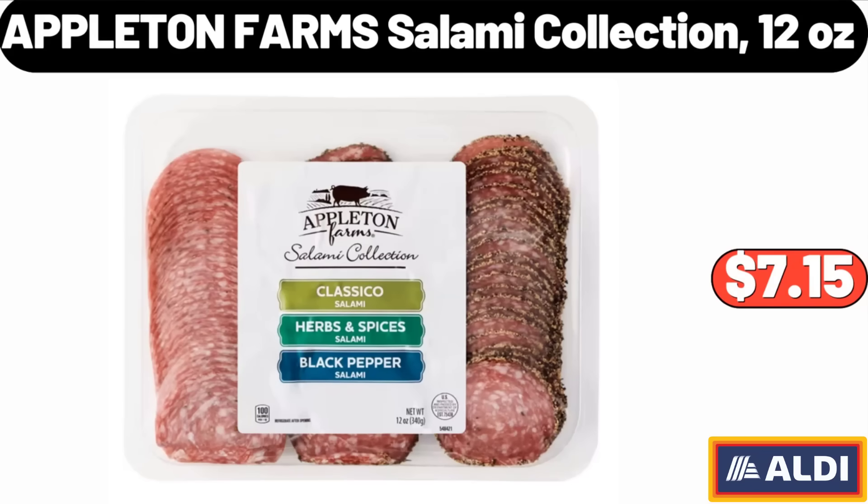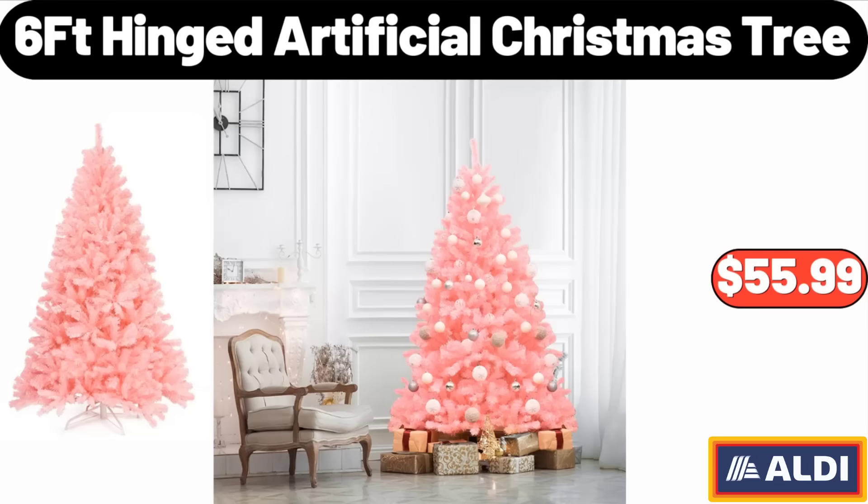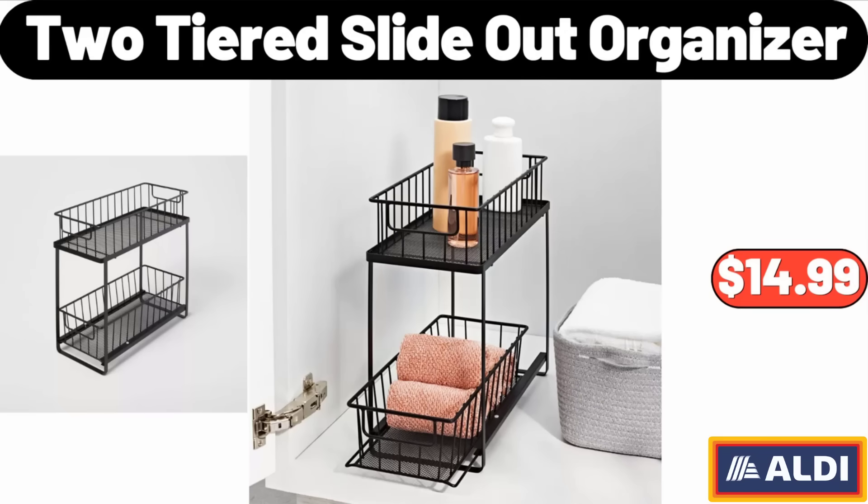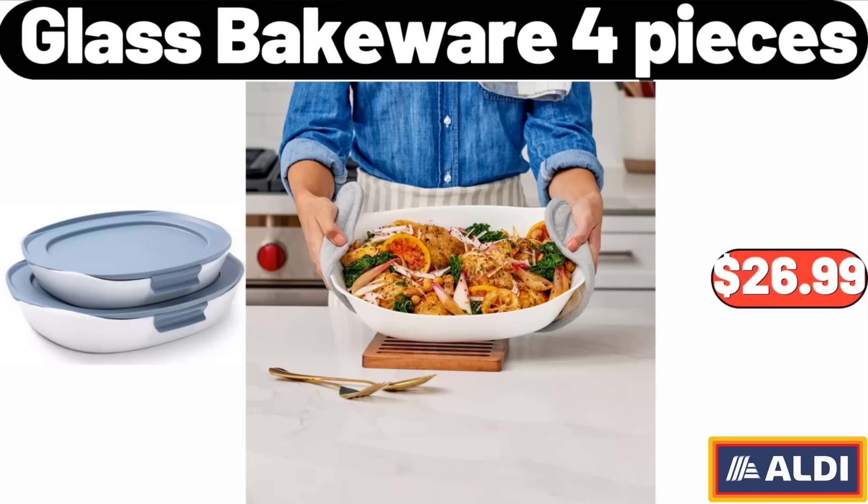6-Feet Hinged Artificial Christmas Tree, $55.99. Christmas Trees Holiday Accent Throw Blanket, $19.99. Two-Tiered Slide Out Organizer, $14.99. Glass Bakeware 4 Pieces, $26.99.